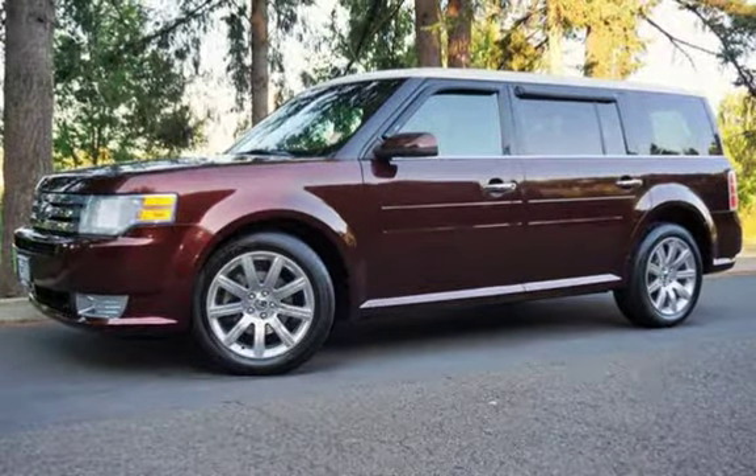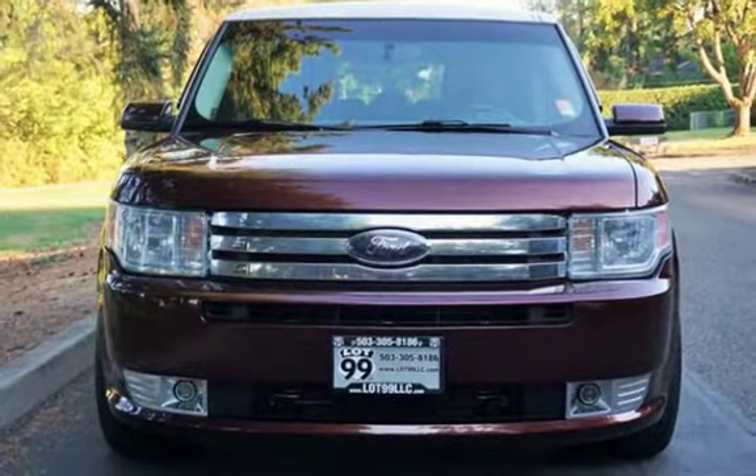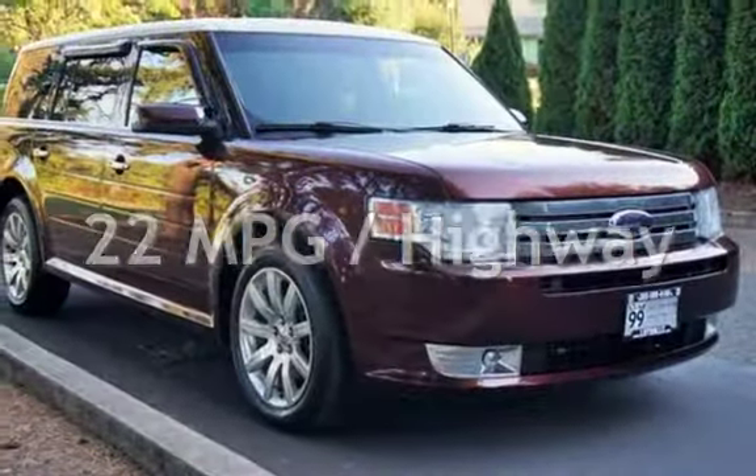This Ford has less than 97,000 miles on the odometer. Estimated fuel economy for this vehicle is 16 miles per gallon in the city, and 22 miles per gallon on the highway.